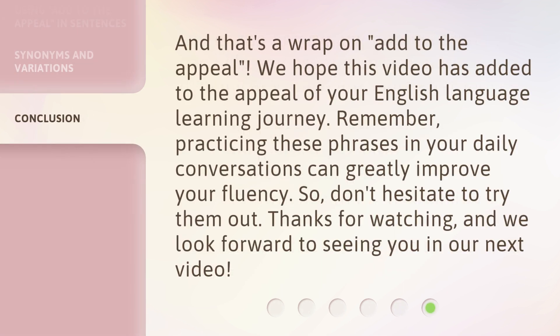And that's a wrap on 'add to the appeal.' We hope this video has added to the appeal of your English language learning journey. Remember, practicing these phrases in your daily conversations can greatly improve your fluency. So, don't hesitate to try them out. Thanks for watching, and we look forward to seeing you in our next video. Bye!